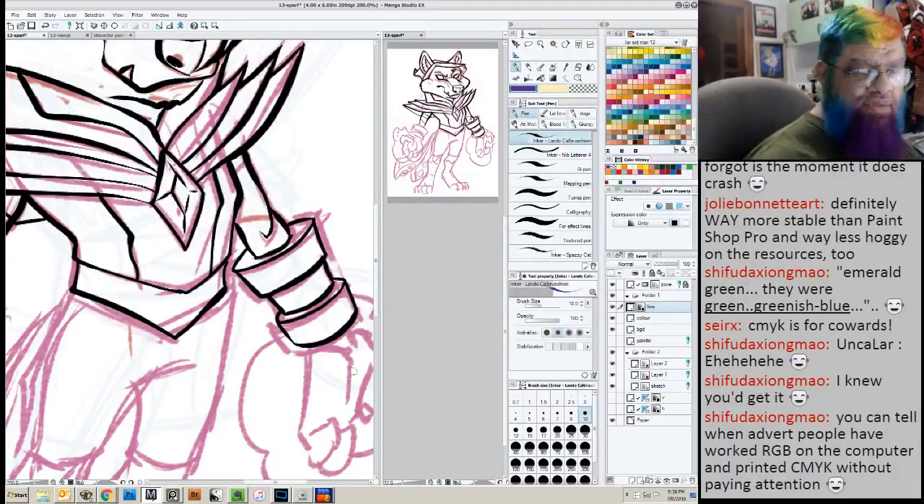You can do CMYK on the computer and it's very equivalent to what you do on the palette. On the computer you're doing RGB, and on the palette you are faking it with yellow and green and all the rest — so it's that kind of thing.